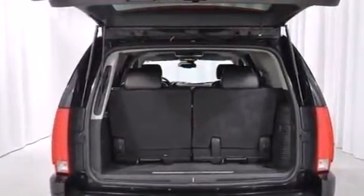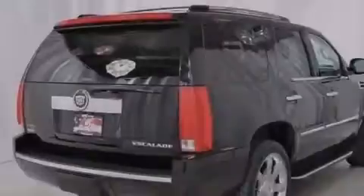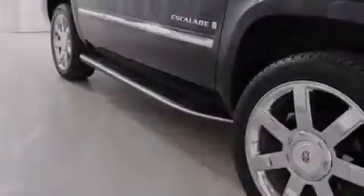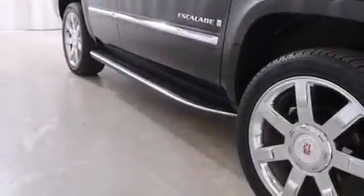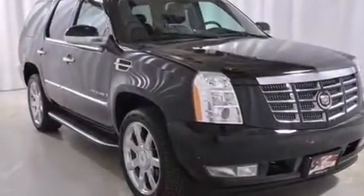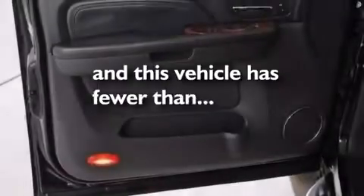The following features are also included: air conditioning with automatic climate control, cruise control, steering wheel-mounted controls, leather seats, an illuminated passenger side vanity mirror, side impact airbags, trailer wiring, a stability control system, a power rear liftgate, and this vehicle has fewer than 52,000 miles on the odometer.